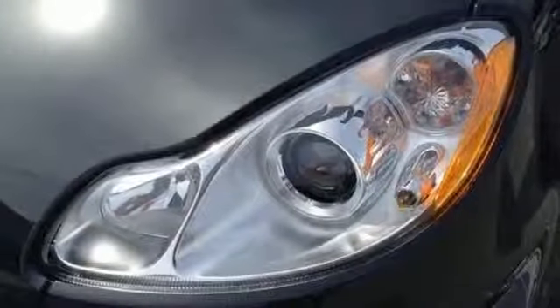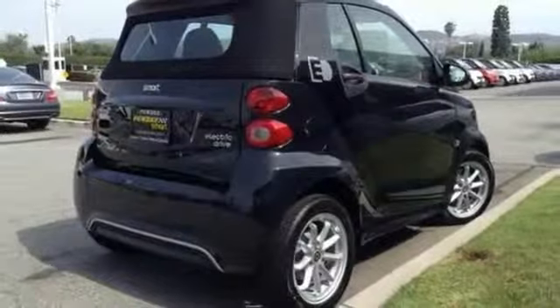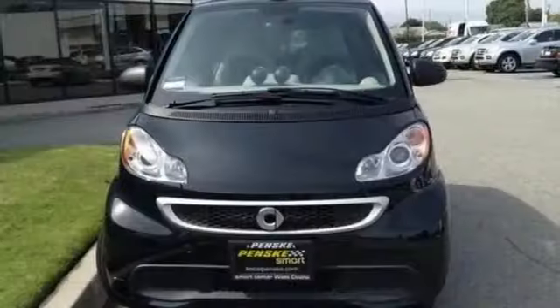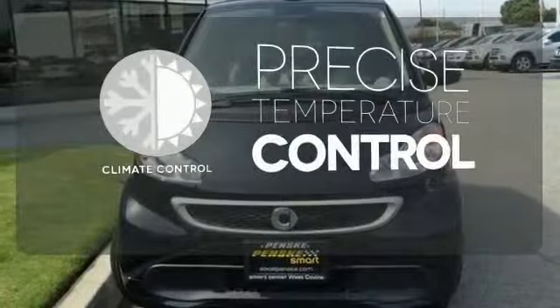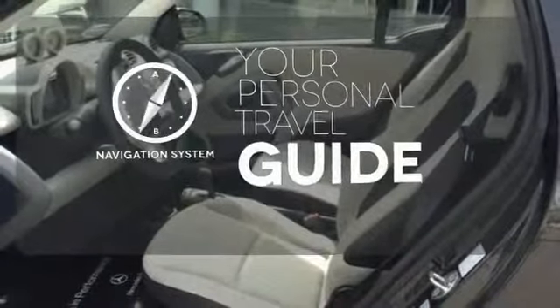From cityscapes to countryside scenery, the spacious interior has you covered with multiple airbags, energy regenerative brakes, and traction control. Select the perfect temperature with the climate control. It comes with a navigation system to easily guide you to your destination.